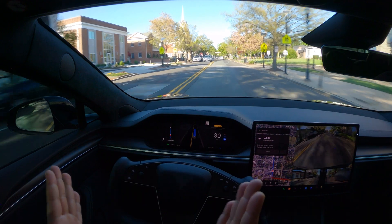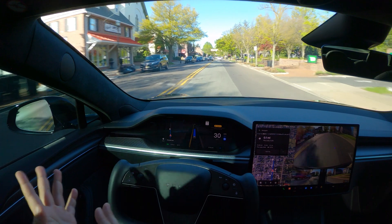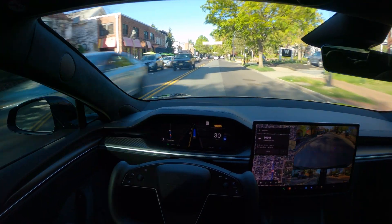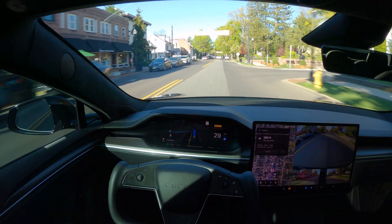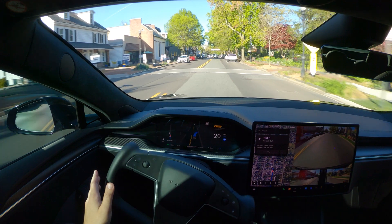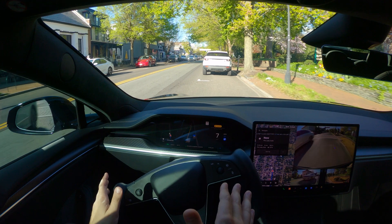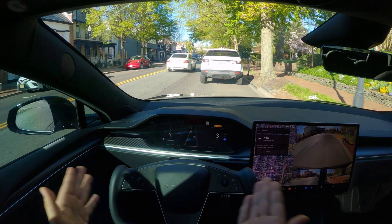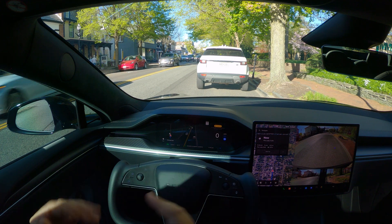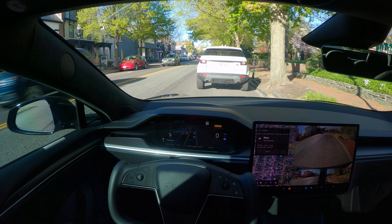We are almost close to our destination. I put the address for the location. As you guys have noticed, no issues at all — this thing worked great. Although I would say I did not notice much of a difference between this version and the previous version. This is the 12.3.5, the latest version of FSD. And look at this — it parked by itself too. So we are parked right at the location I put the address for. This is amazing.